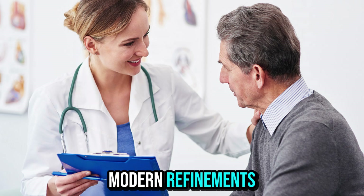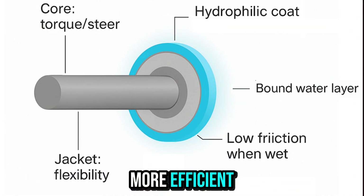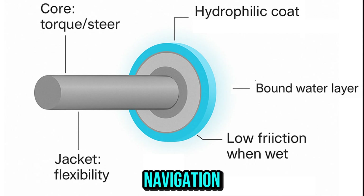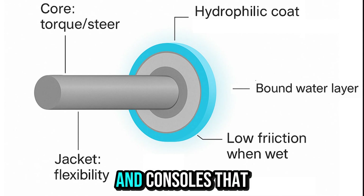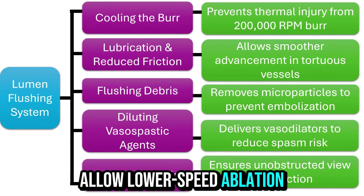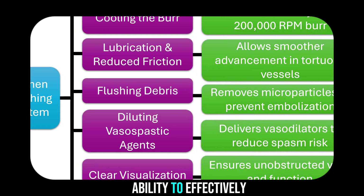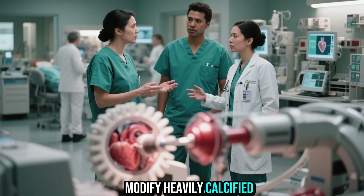Modern refinements have made the technique safer and more efficient. Advances include hydrophilic-coated wires for smoother navigation, improved burr design, and consoles that allow lower-speed ablation, often referred to as rotolation. These refinements reduce vessel trauma while maintaining the ability to effectively modify heavily calcified lesions.